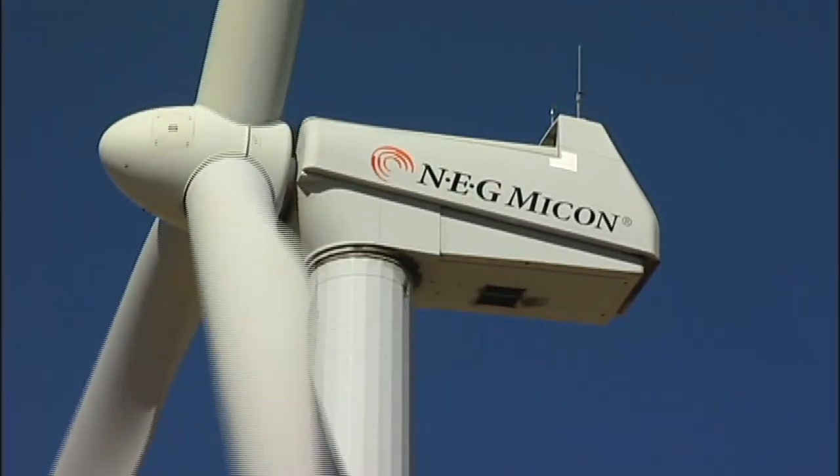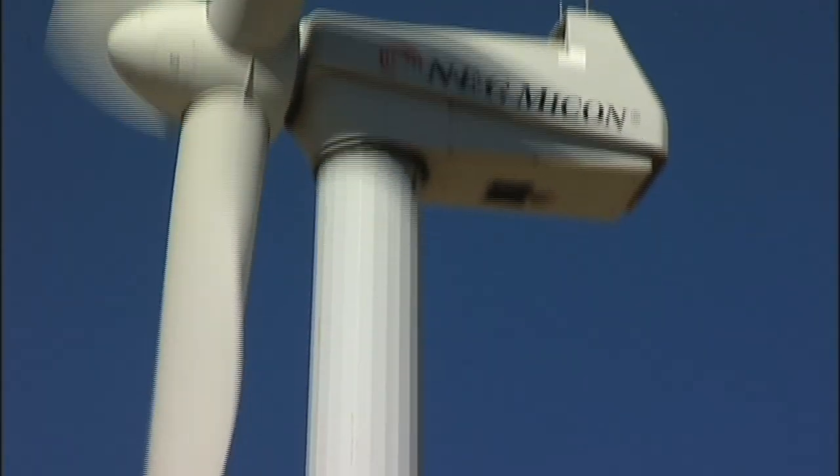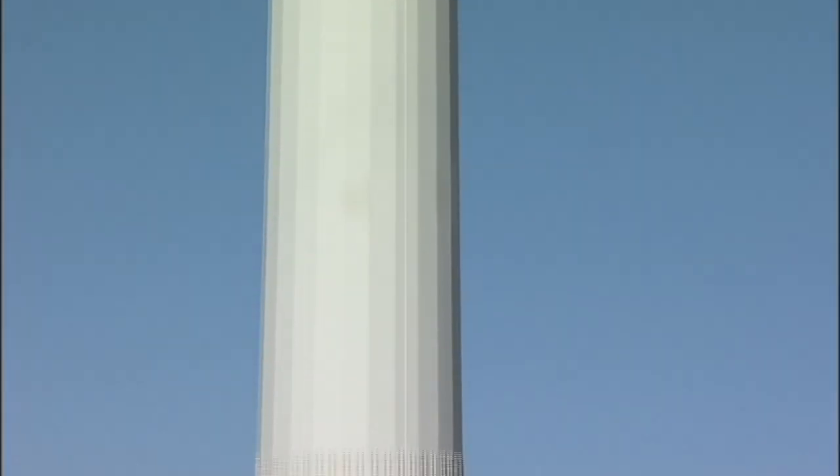Wind turbines are a special structure with much of their mass all the way up on top, very far from ground level. When earthquake waves come, they shake the base, and this motion is amplified many times over as it climbs to the top of the turbine where the mass is. Mass times acceleration from the earthquake is force, and having a point force all the way at the top of the tower causes very large bending stresses in the turbine tower.